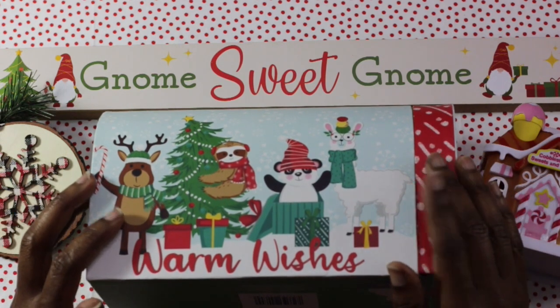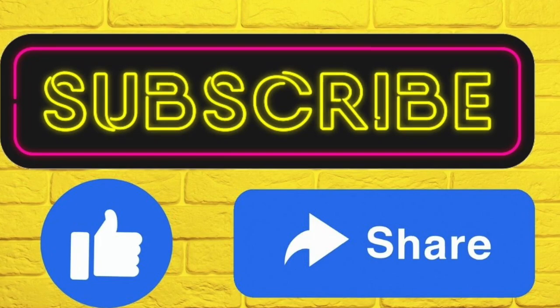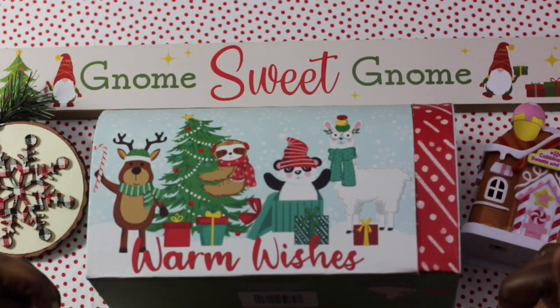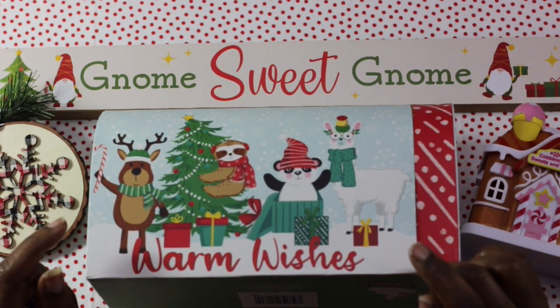If you have not done so already, please make sure that you go ahead and subscribe to the channel for more content from me that I bring each week. Thank you guys so much, Baking Big Squad, for being here. Let's go ahead and get into these tips.